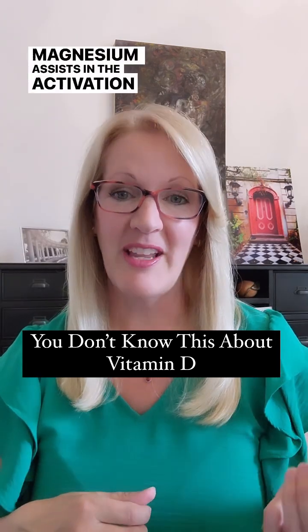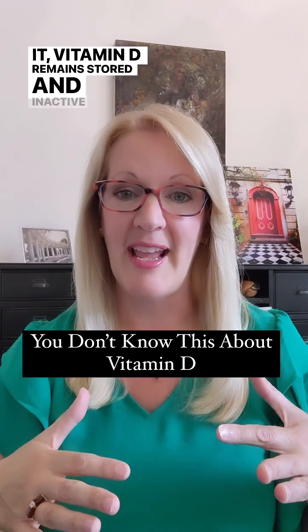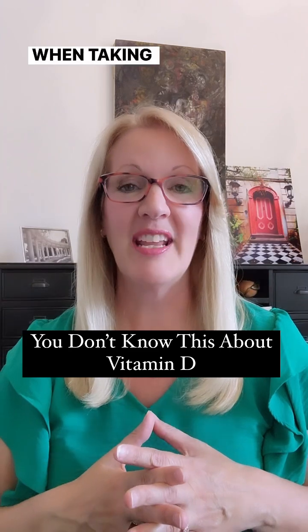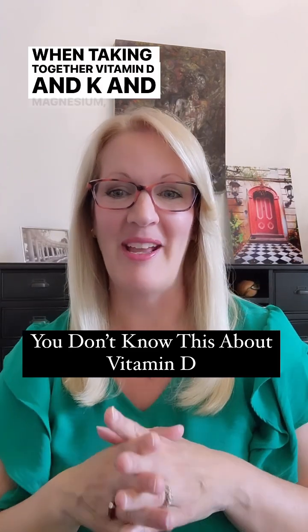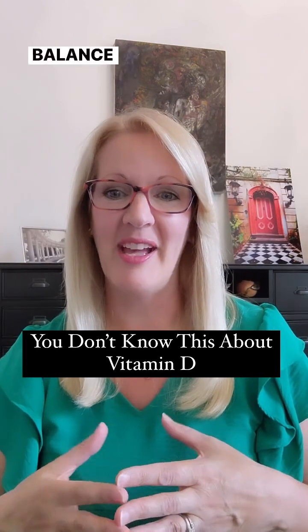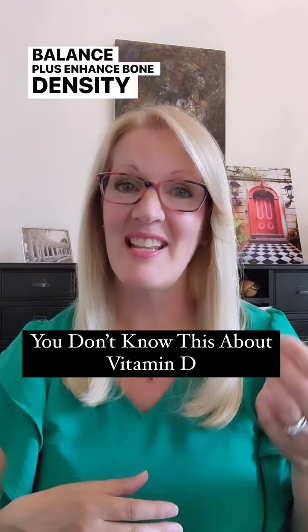Magnesium assists in the activation of vitamin D, and without it, vitamin D will remain stored and inactive, and you won't get its full benefits no matter how much vitamin D you take. When taken together, vitamin D, K2, and magnesium work synergistically to regulate immune health and hormone balance, plus enhance bone density and structure.